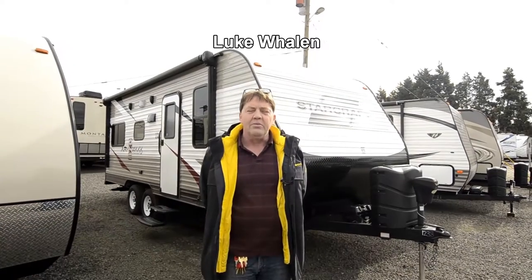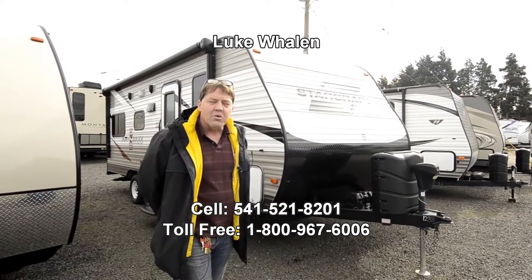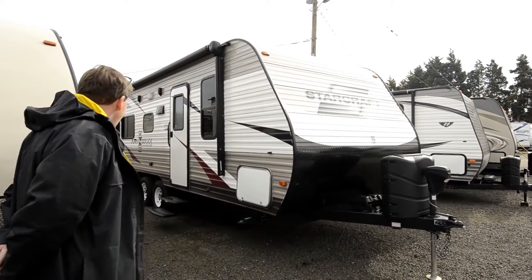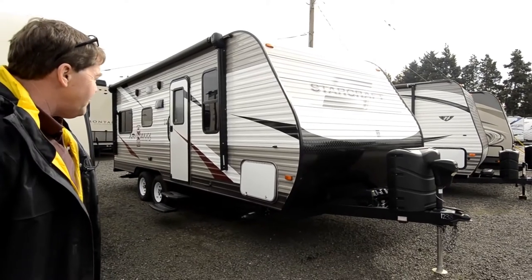Hi there, I'm Luke Whalen with the RV Corral. My contact number is 541-521-8201. Today I'd like to show you this R1 Max 21FB front bedroom.